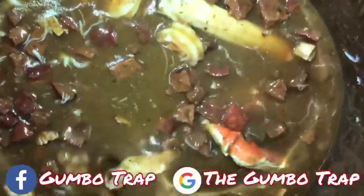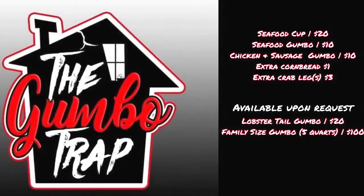You can find the Gumbo Trap on Facebook as well as Google. Bringing Louisiana to Michigan is our mission, so stop on down by the Gumbo Trap and get you a home-cooked Cajun Louisiana gumbo.